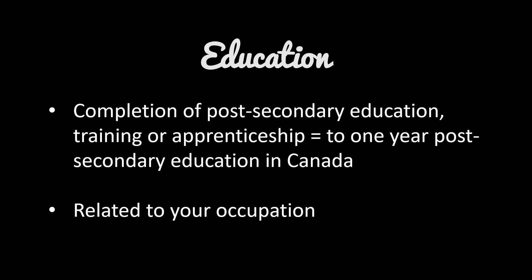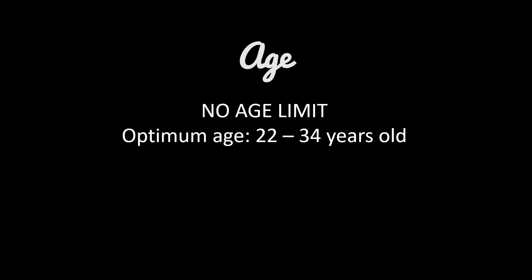For education, you need to have completed a post-secondary education, training, or apprenticeship that is equal to one year of post-secondary education in Canada, and preferably your education should be related to your occupation. For age, there's actually no age limit under the SINP International Skilled Worker, but you'll get the highest score for age if you are between 22 to 34 years old.